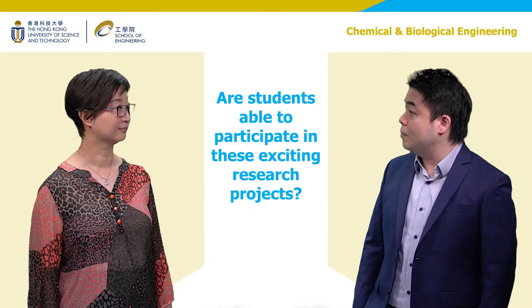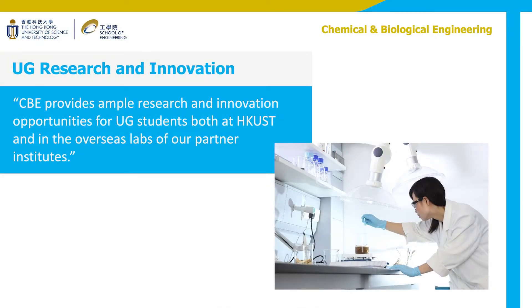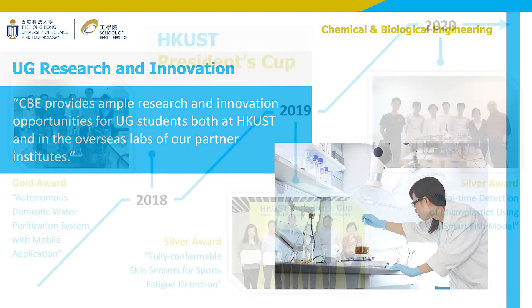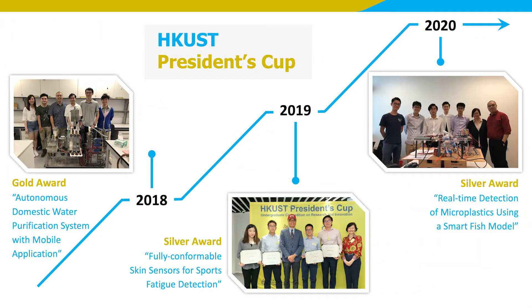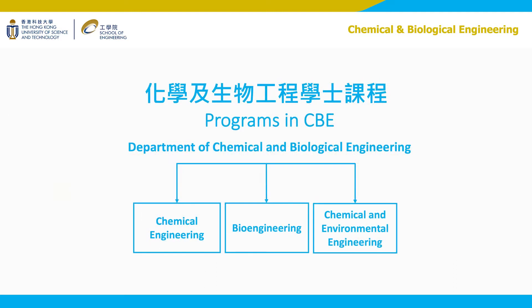Students may wonder if they are able to join these exciting research projects — a definite yes. CBE is a strong believer of student innovation, and undergraduate research is an important learning experience. I am proud to say that our students have won many competitions, including the President's Cup, which is the most prestigious award for student innovation at HKUST. They are also winners of the National Challenge Cup and numerous other international competitions. To innovate, students must have a good foundation, and the CBE curriculum equips students with solid fundamentals and transferable skill sets.